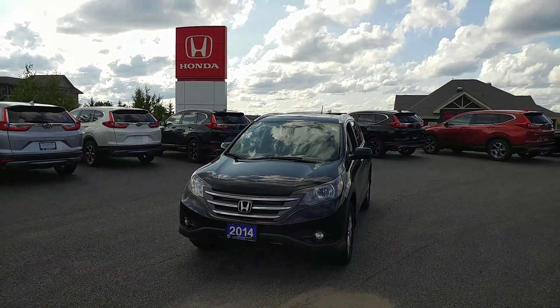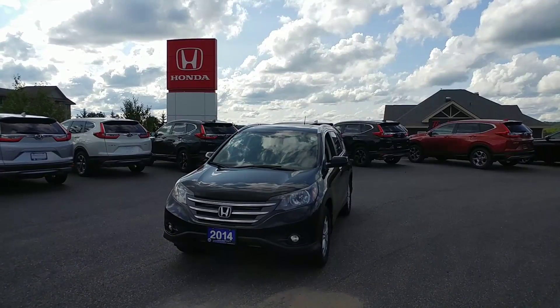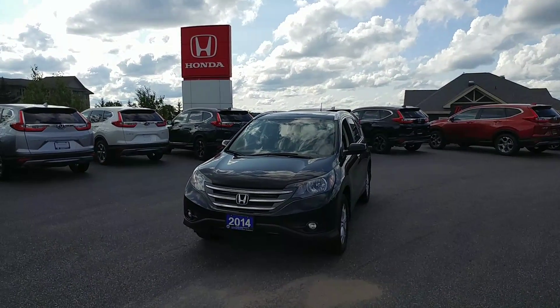If you have any questions, feel free to give me a shout. The number here is 705-789-5333, and of course you have my cell as well. Again, it's Darwin at Huntsville Honda.